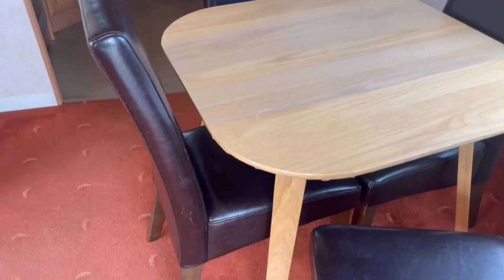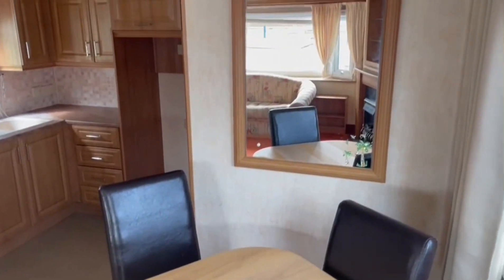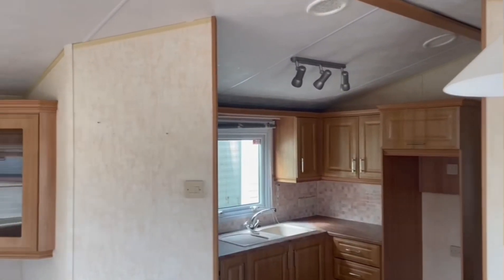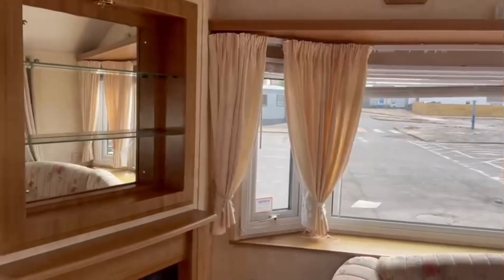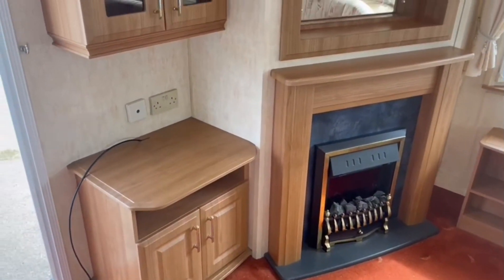There's plenty of seating in the living area, a four-person dining room table just here, and lots of shelving and storage in the Willoughby Bermuda. You've also got an electric fire and a point for your television just there.